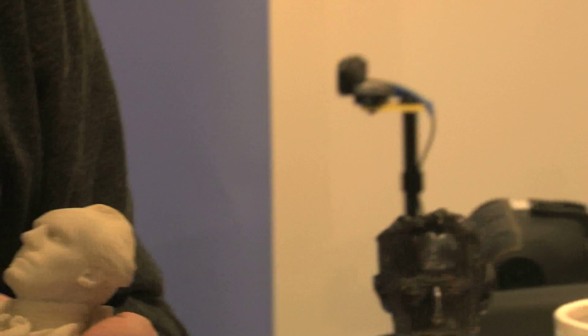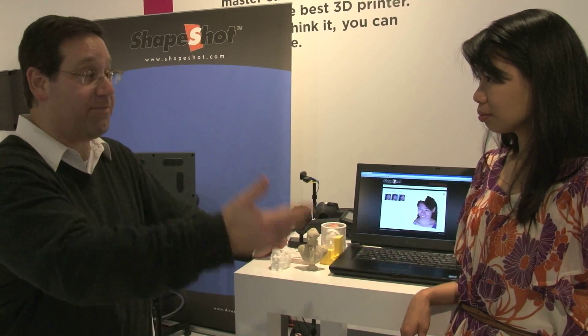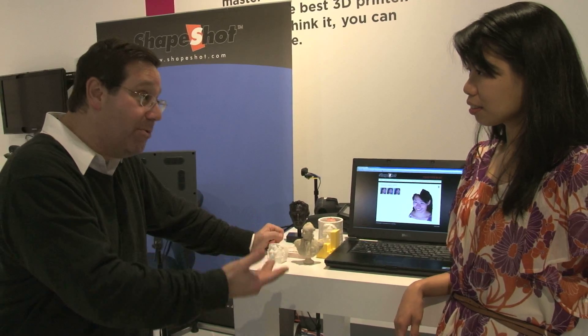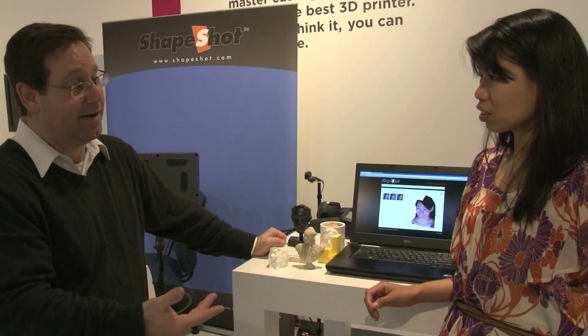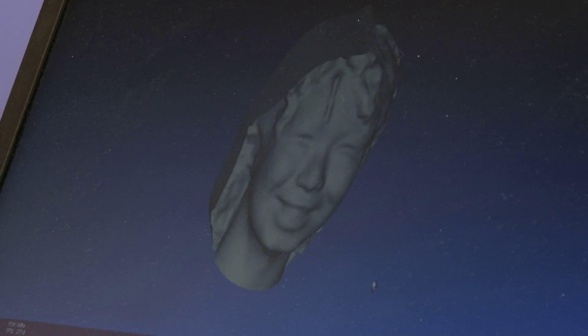That has so much potential for all other industries — art, entertainment. It doesn't always have to go to 3D printing; it could also go to virtual applications. You can put yourself in a video game, put yourself in a movie. And then with manufacturing, it just changes everything. It really brings us into the situation.